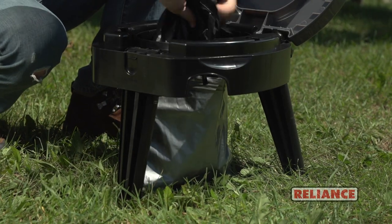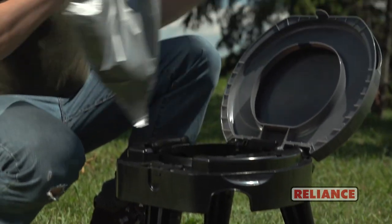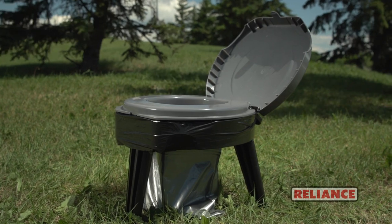Reliance Double Duty Bags provide quick, mess-free clean-up and disposal. Wherever and whenever, the Fold2Go goes with you.